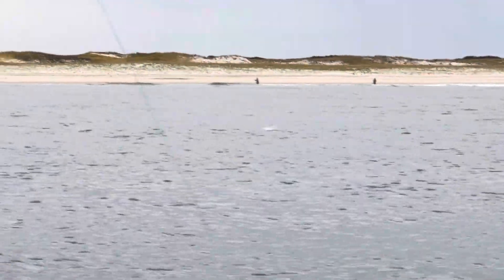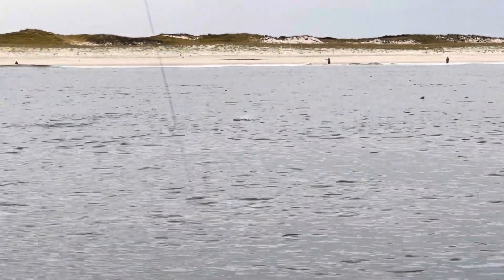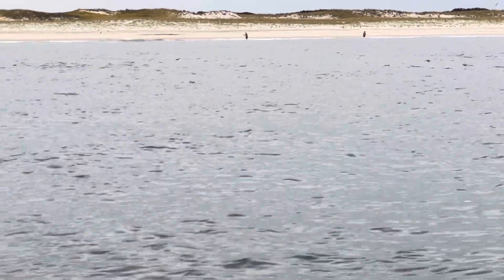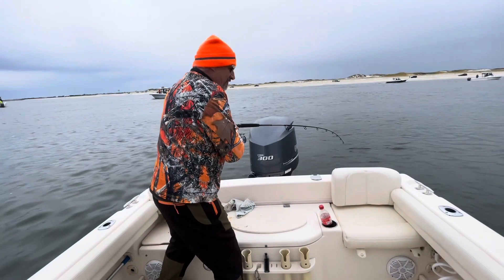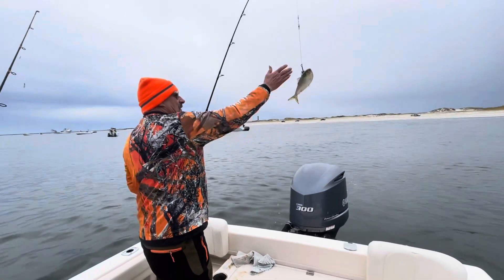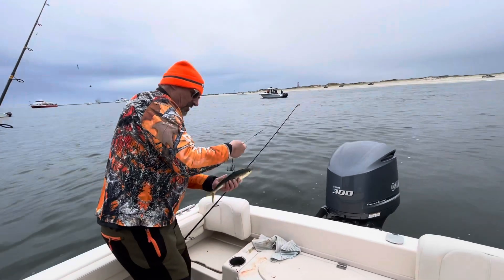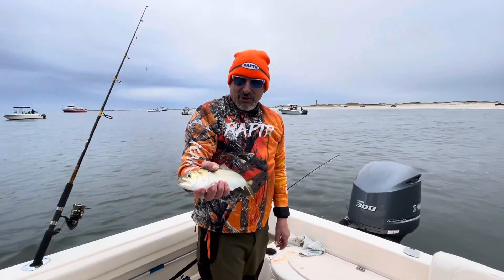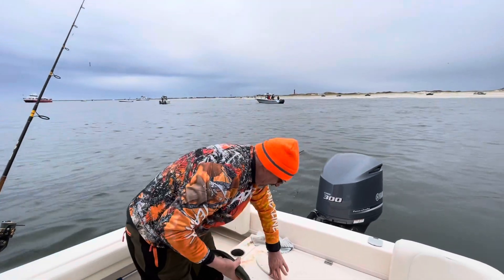You can see the bunker, the baitfish, just jumping off the surface here. If you see that, there's a very good chance that the predator fish — the bigger fish, the stripers — will be behind it. So that's what we're looking for. My line just got a hit, so I'm going to see if there's anything on there. These are pretty feisty bunkers — they're fun to catch. Here comes a bunker — famous baitfish of New Jersey. Catch us some fish; we'll put you in a live well until we need to.